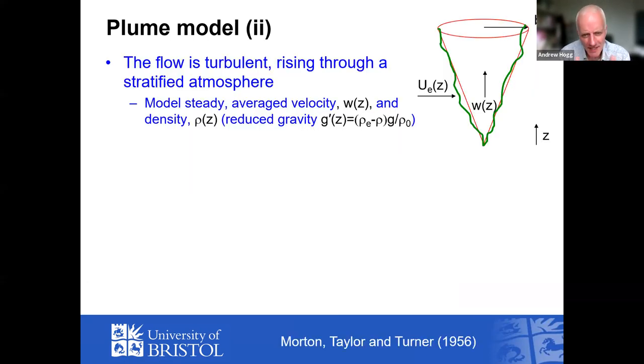The key feature is that the flow is turbulent and it is the turbulent eddies responsible for mixing. We model the average behavior. Plumes are approximately conical, so we imagine a circular cross-section at each elevation and try to work out how the radius b varies with height z, along with vertical velocity w and density. Rather than density directly, we use a quantity called the reduced gravity — the density difference times gravity, normalized by density.